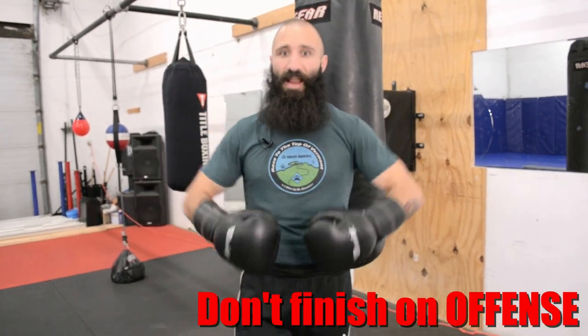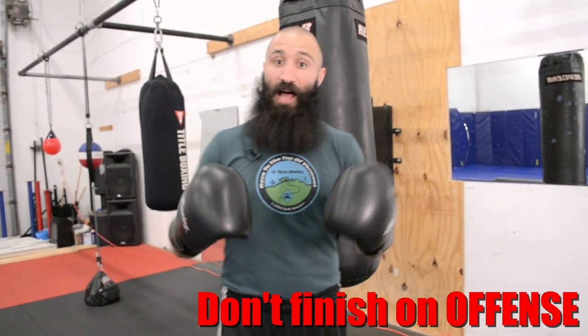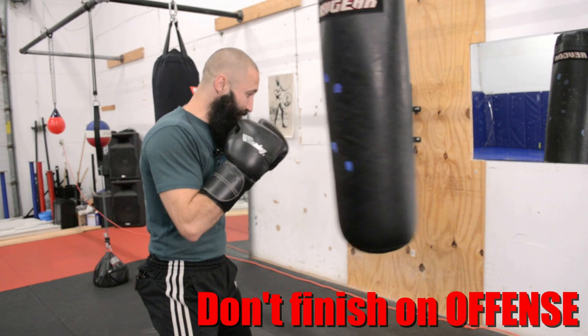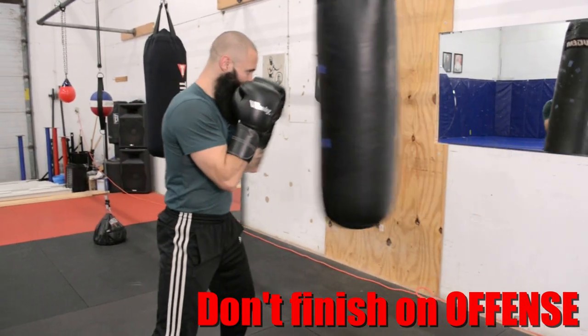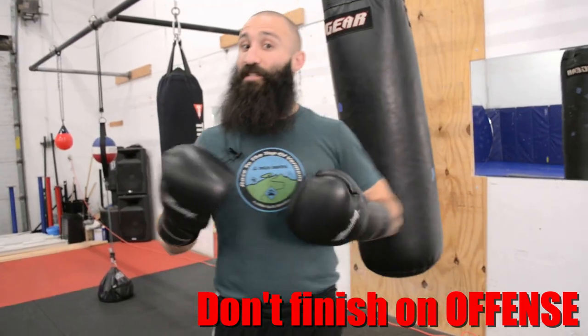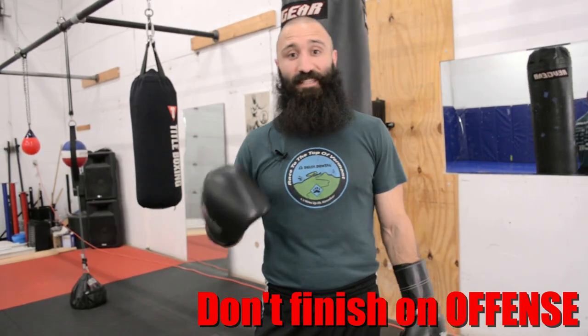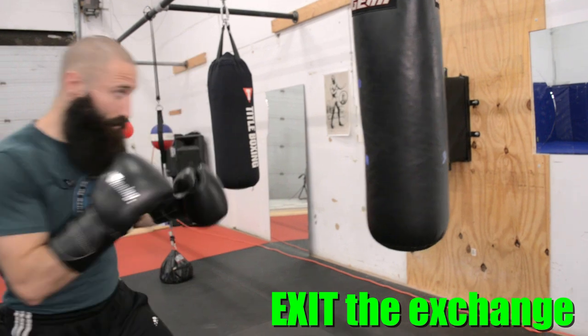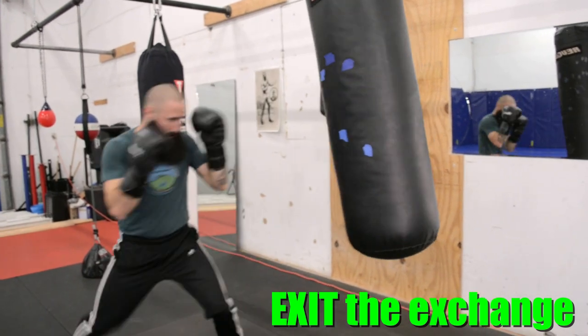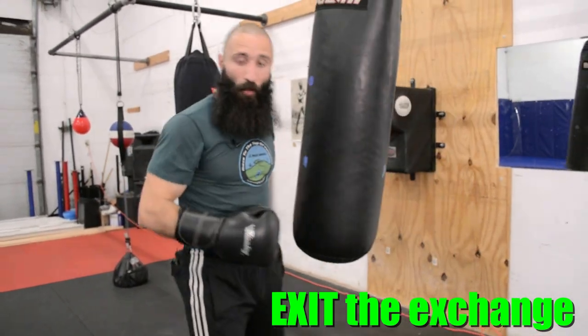The only time you get to finish a combo on offense is when your opponent is horizontal. If they're still vertical and standing in front of you, you should be finishing your combos on defense with movement — having an exit strategy. A lot of people stand in front of the bag, move in, deliver their shots, and then just stand there. That doesn't train the right habit. Every single exchange in a fight should have a technique that gets you into the exchange, some techniques that deliver force, and a technique that safely exits the exchange — where you create a breakaway moment and exit range.